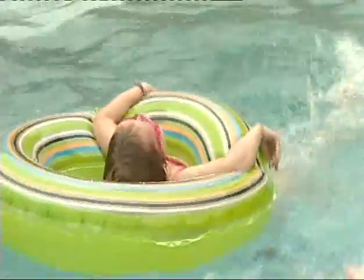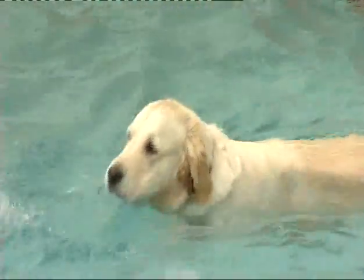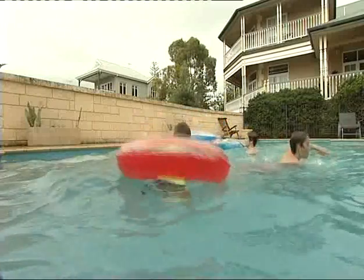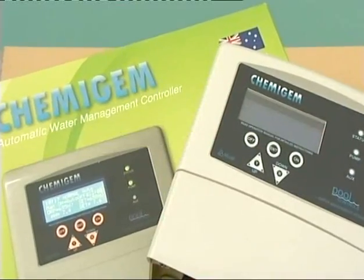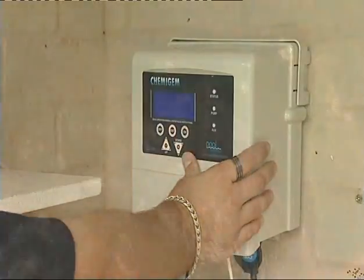Lazy summer days are well and truly here, and of course with the holiday season upon us, this is the most likely time your pool will get heavily used. So the Chemi Gem is the secret to keeping your pool clean and always having crystal clear water.